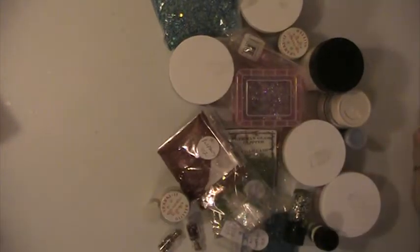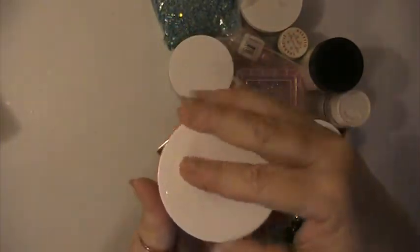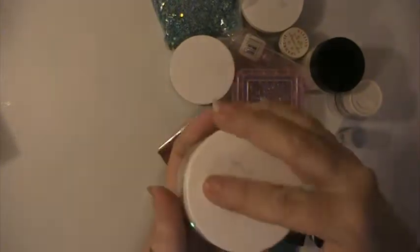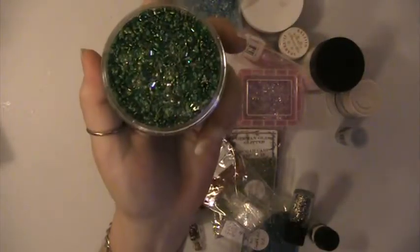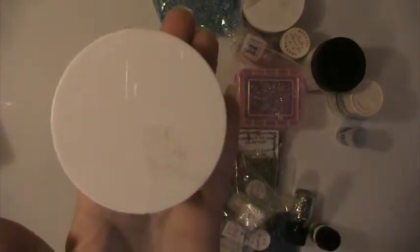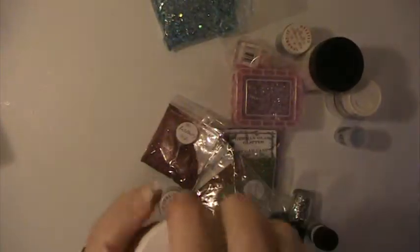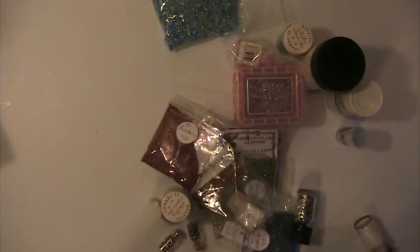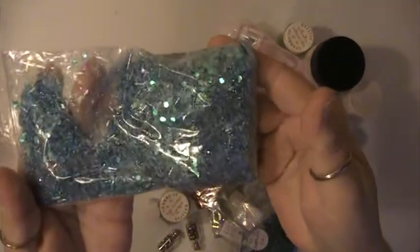This is a pink one. This is white. You're getting a green, and you can see how big these jars are — they're pretty big. This is red, it's about half full. Then you're gonna get this bag of blue glitter mix.